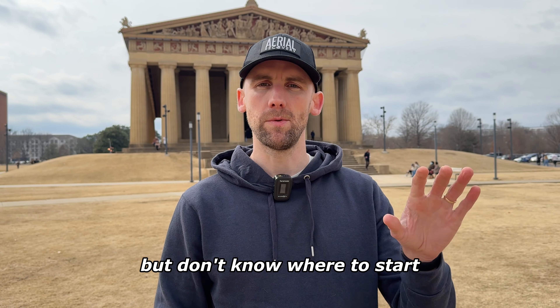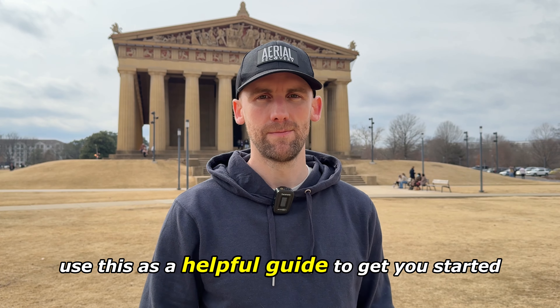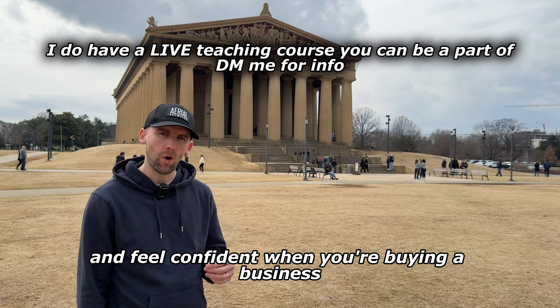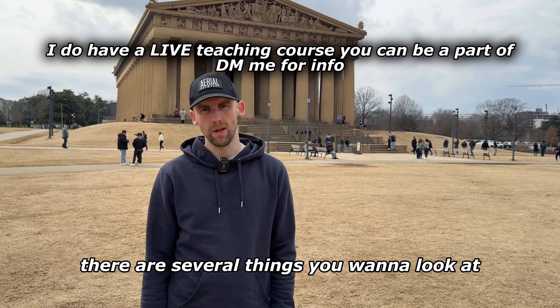Are you looking to buy a business but don't know where to start with your financial analysis? Use this as a helpful guide to get you started. If you want to look at financial statements and feel confident when you're buying a business that you're making the right decision, there are several things you want to look at.